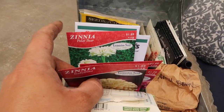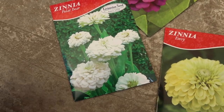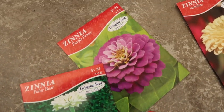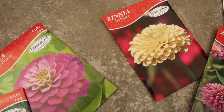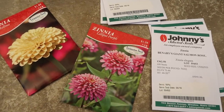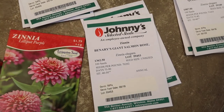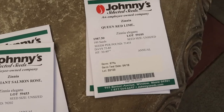So these are all the zinnia seeds that I picked up — there's a whole bunch, way more than I could fit in two 3x6 raised beds. I've got Polar Bear, Purple Prince, Isabelina, Envy, Queen Lime Orange, Lilliput Purple, Zinderella Peach, Giant Salmon Rose, and Queen Red Lime.